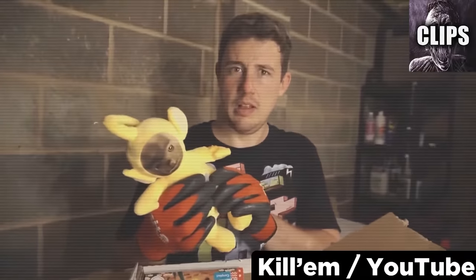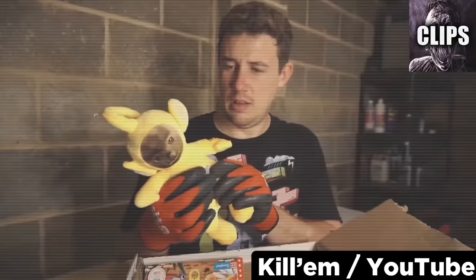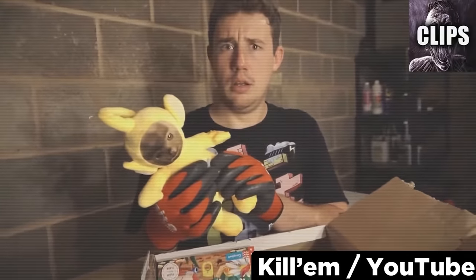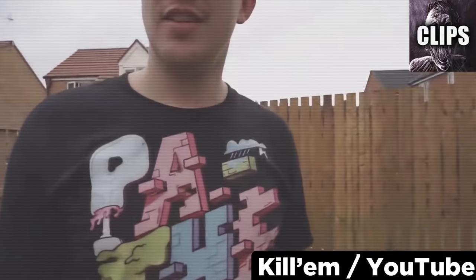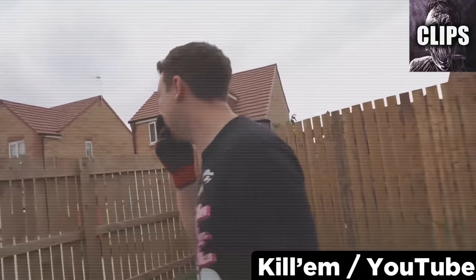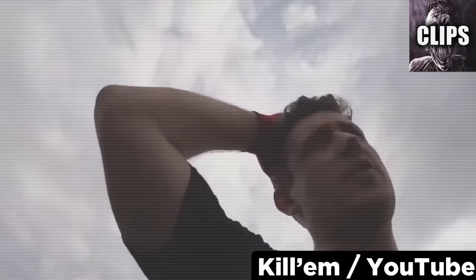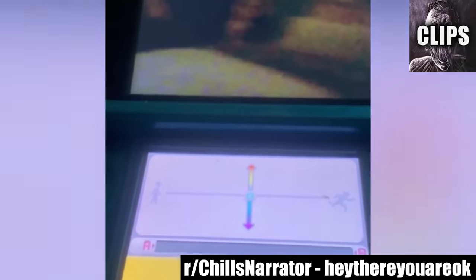Listen to the sound it makes and tell me how this noise is even possible. At this point, he's seen enough and decides not to open any more boxes. The only problem is at least several more are heading to his address in the mail. As it turns out, nostalgia isn't always a good thing.